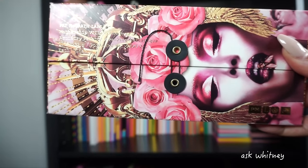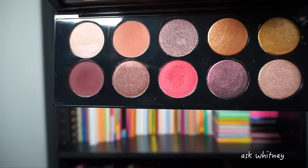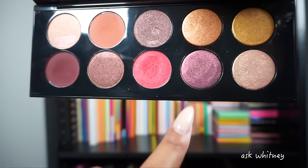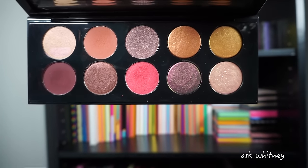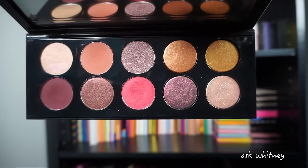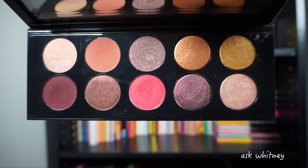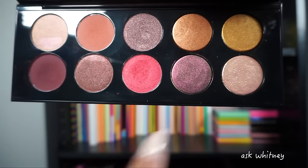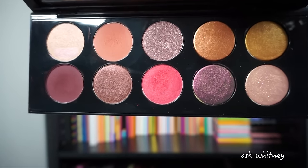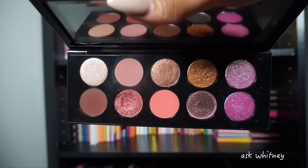Mothership Eight is what this palette looks like, and this is the first time we got a multi-chrome from Pat McGrath with her special shades. The four shades on this side of her Mothership palettes — except Mothership Four — are her special shades, either duochrome or multi-chrome, highly reflective, just shimmery and beautiful. This shade right here is where everybody started going crazy.